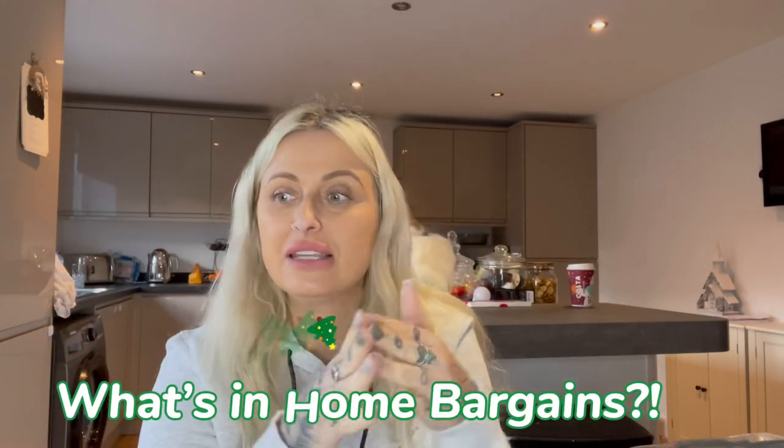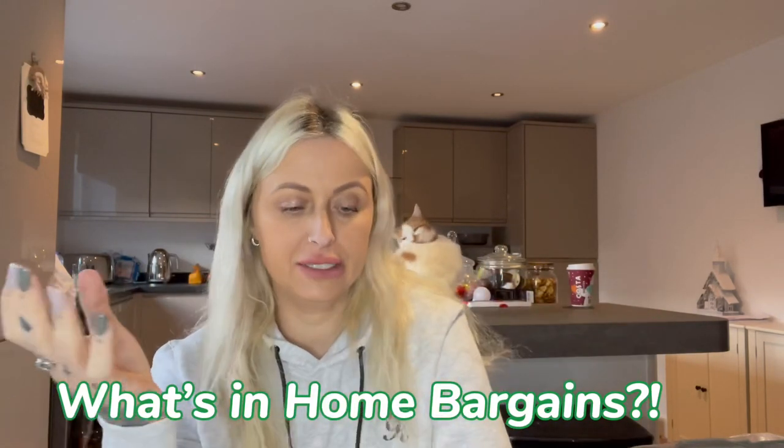Hi guys, welcome back to my channel and welcome to today's video, which is part two of what's in Home Bargains. So this is what I bought from Home Bargains. I was literally just going in to show you guys what's in there and ended up spending £100. I've got some normal house stuff, a bit of food, a bit of cleaning, Christmas decorations and some Christmas gifts. If you want to see what I bought, keep on watching.